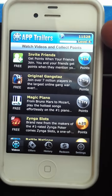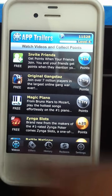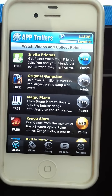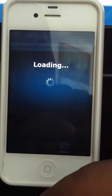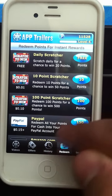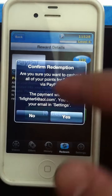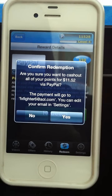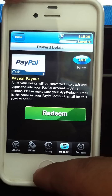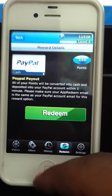I have eleven thousand five hundred twenty-eight points. You create an account, put in somebody's referral code, and when you go to redeem all your points for cash into your PayPal account and click redeem, I can get eleven dollars and fifty-two cents — so that's not so bad.